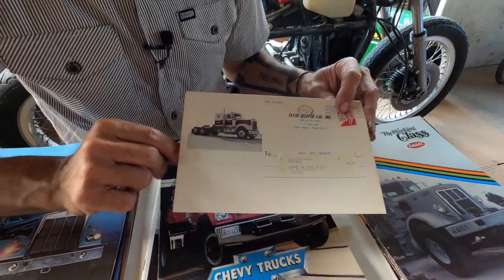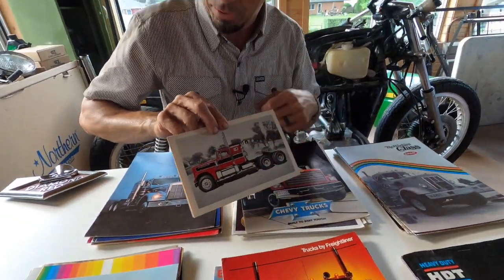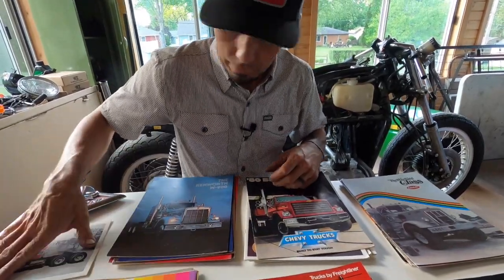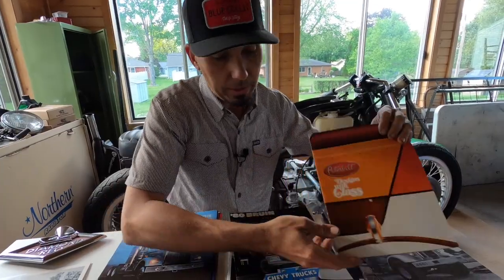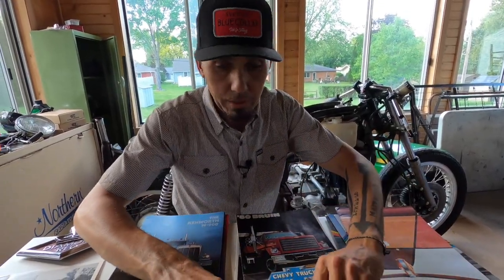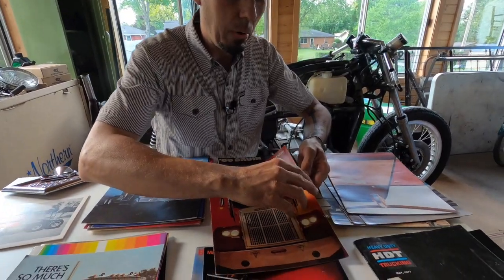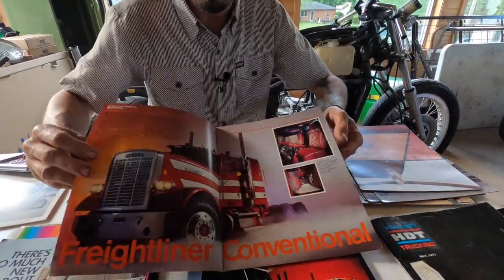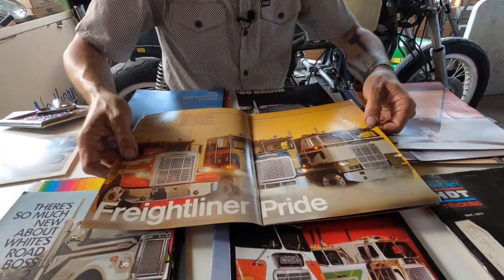Mercury sleepers are extremely collectible, but so is Texas and some of those other aftermarket ones. Those are a couple of my favorites already on Instagram. Once a week I'm going to go through them, open these up, and post them on Instagram so you can see even better, up-close shots.